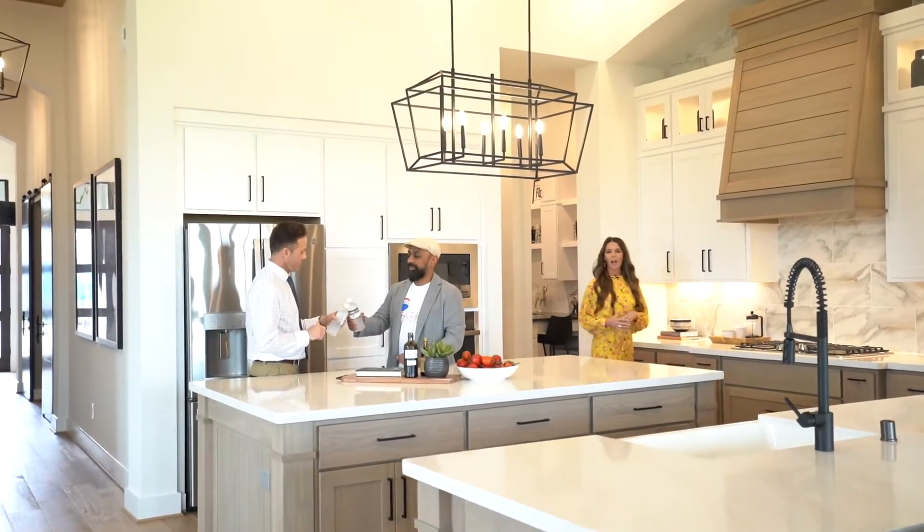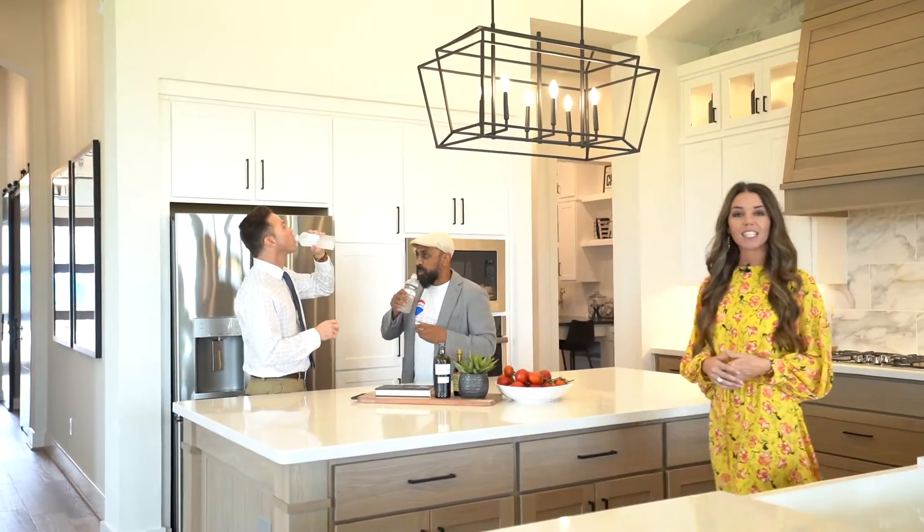We invite you to come explore what Highland Homes in Siena has to offer. For more information on special incentives and current inventory, and how we can help you get into your new Highland home, contact the Namesh Patel Group today. Thank you.